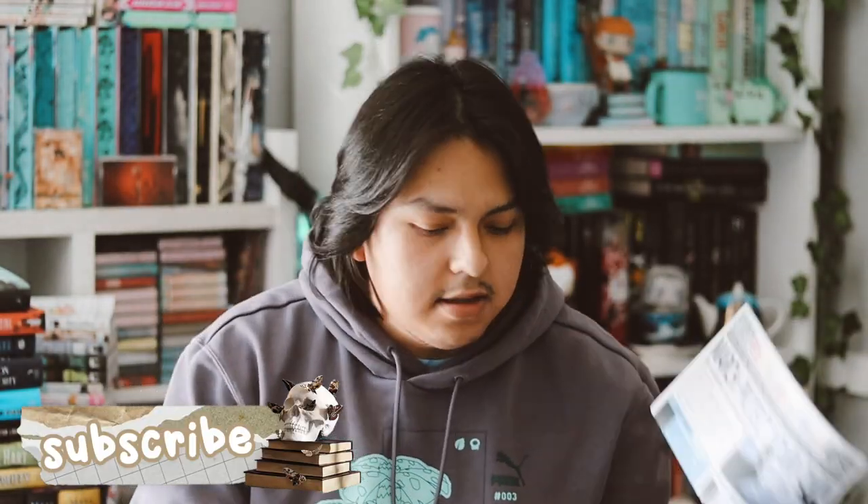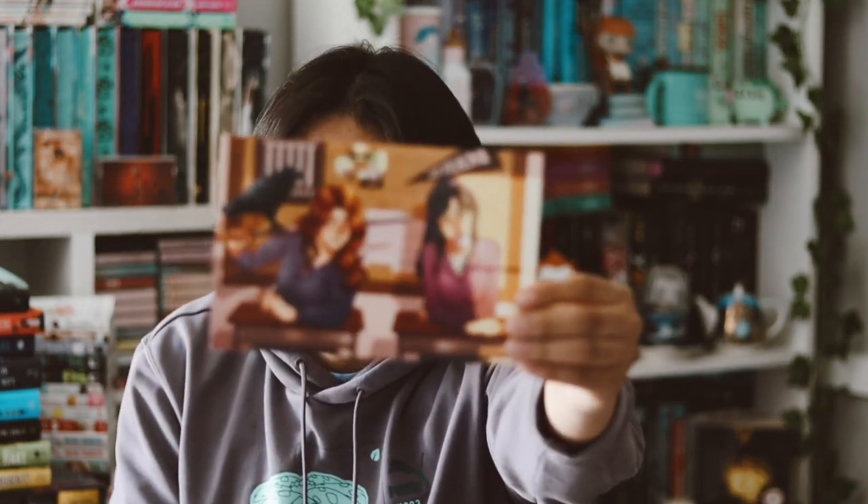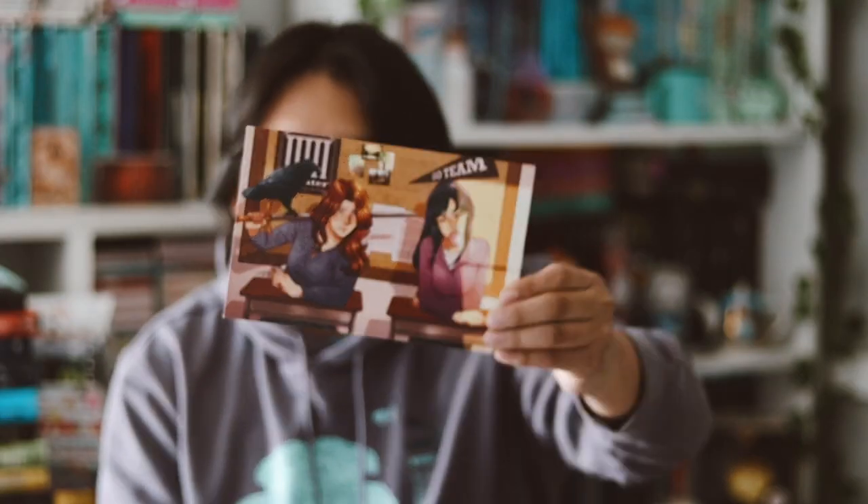The theme for this month was 'Protect Your Own,' which is very exciting. We also have an art print inspired from this month's book, and on the back of it is a whole bunch of spoilers.